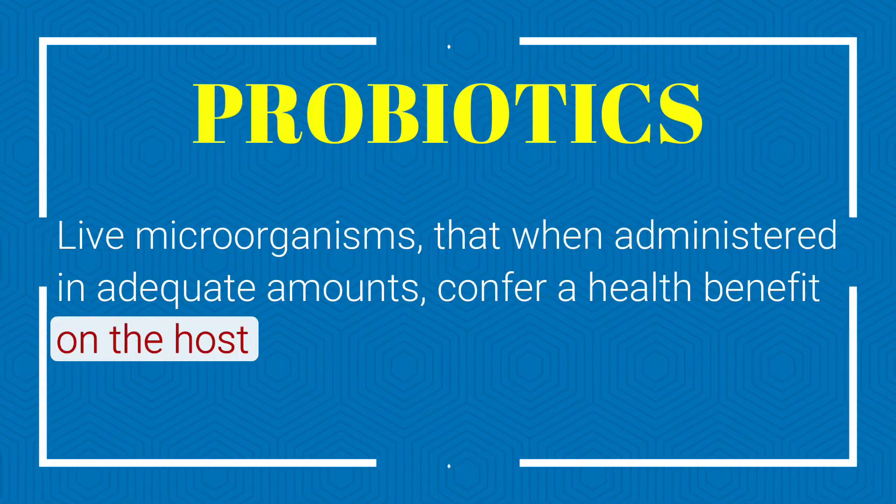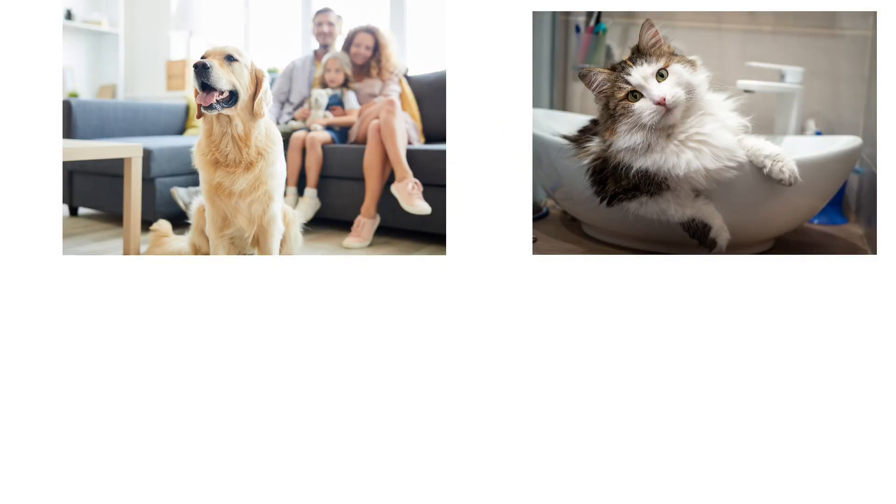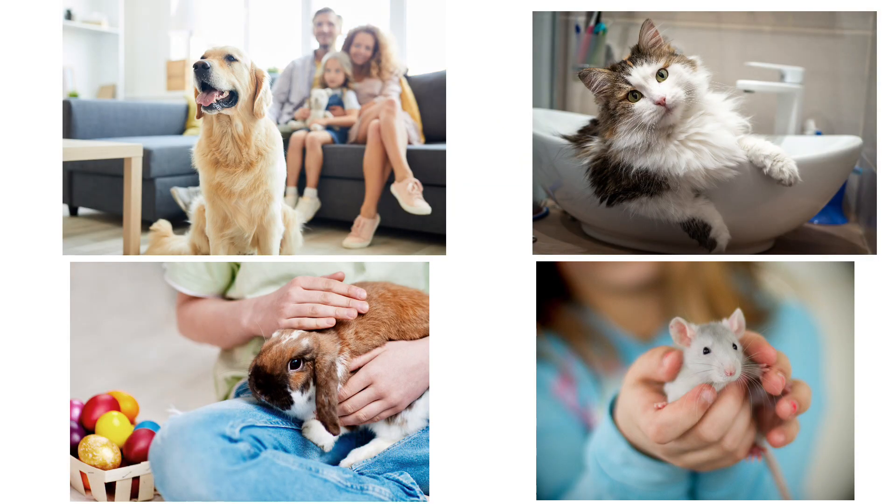The last part of the definition is 'on the host.' Probiotics aren't just for humans — they can be for your pets too: your dogs, your cats, Skip and Fido and Max. But the probiotics that are good for them may not be a probiotic for you, because they're host-specific, and vice versa.